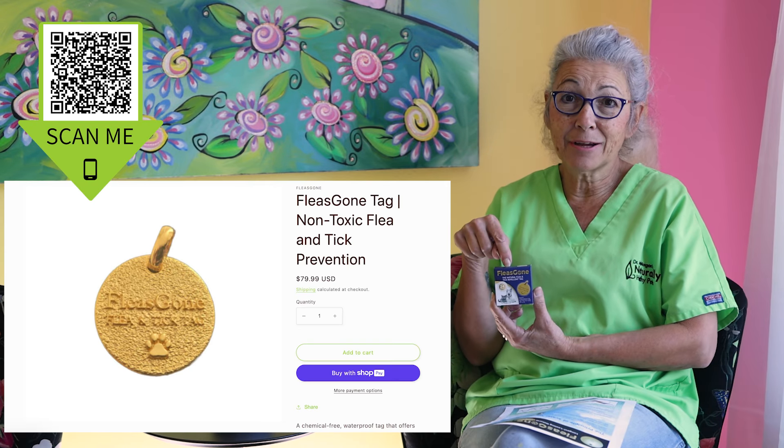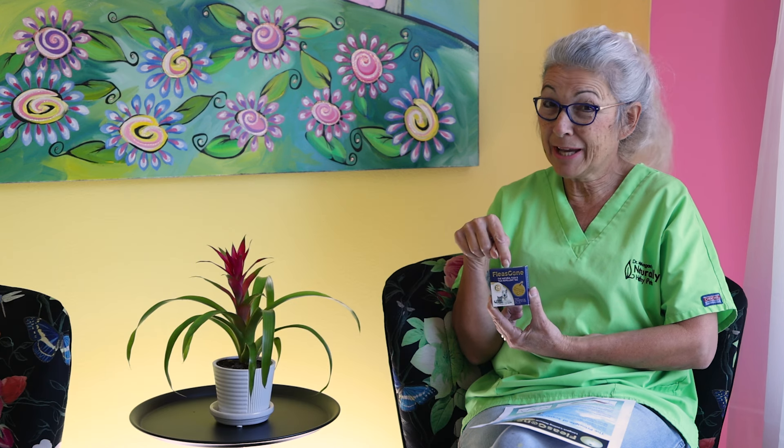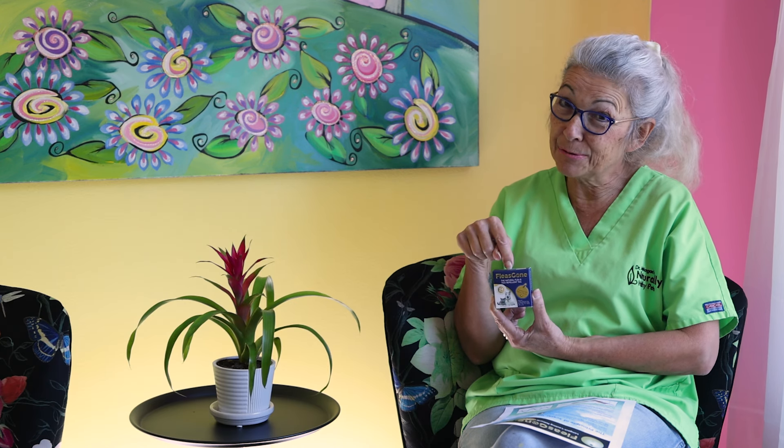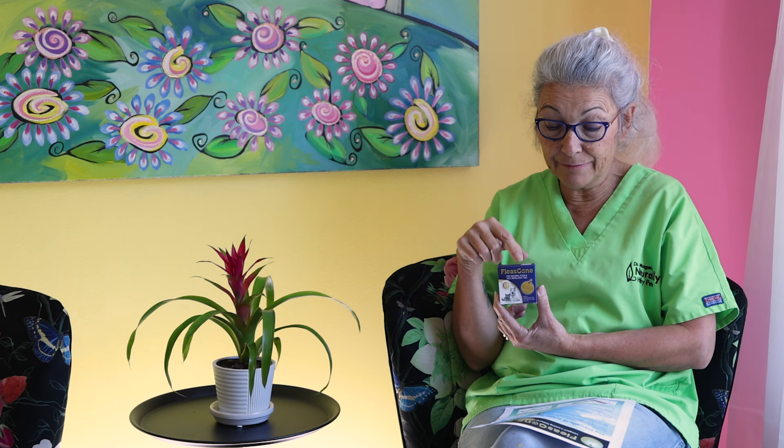This is the Flea's Gone tag. I love these — all of my dogs wear them. My cats would wear them too, but I don't keep collars on my cats. Otherwise, this would be an amazing product for them as well, because it is small and very lightweight.